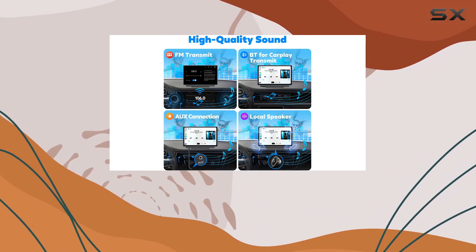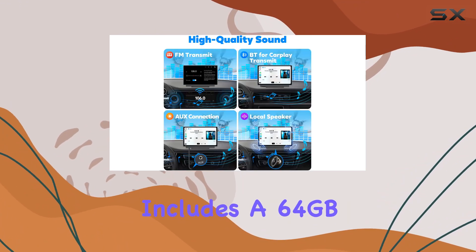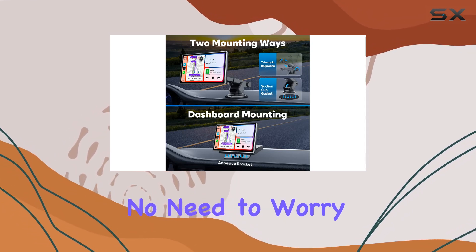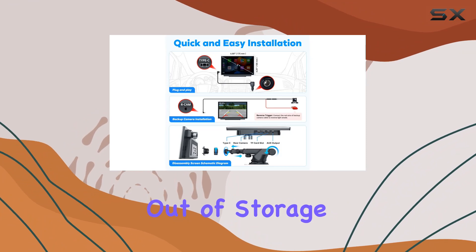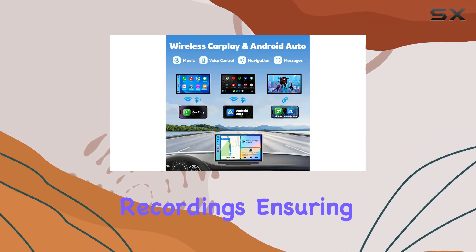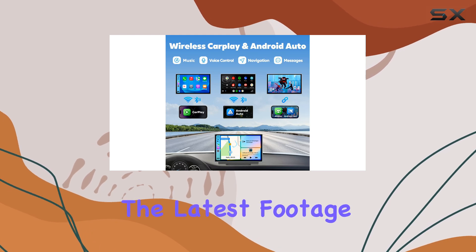And here's the cherry on top. The package includes a 64GB microSD card, so you can start recording right out of the box. No need to worry about running out of storage space — when the card is full, it'll automatically overwrite old recordings, ensuring you always have the latest footage at your fingertips.